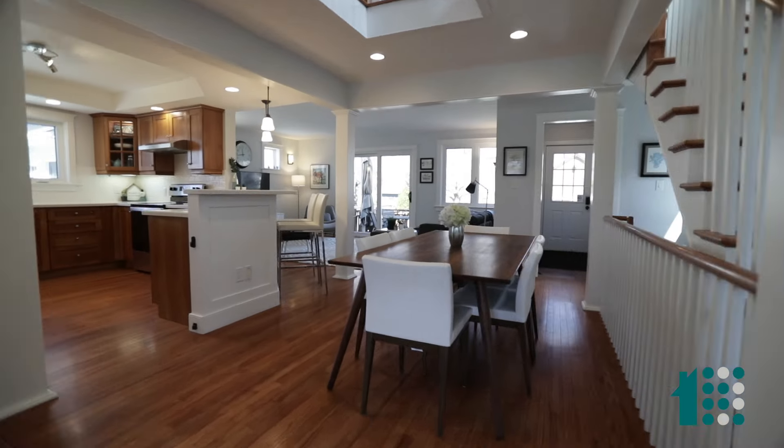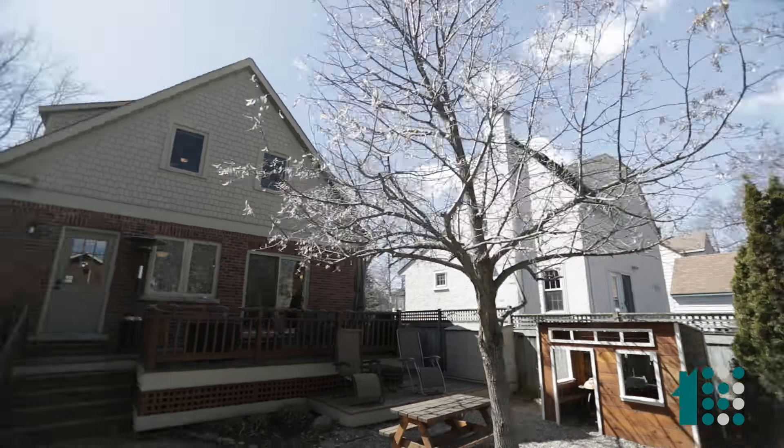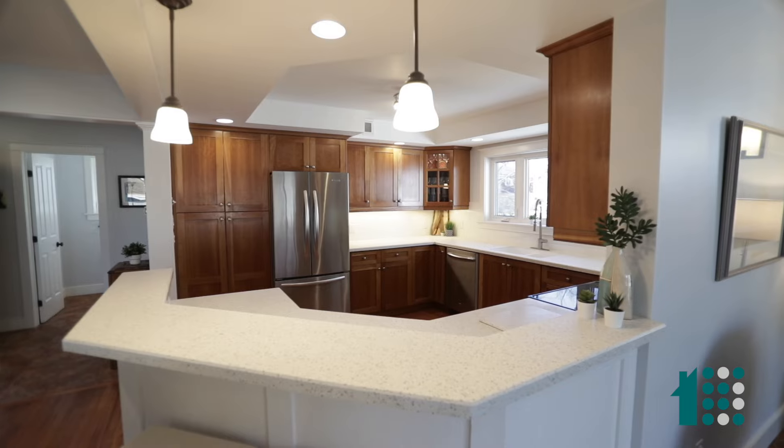I've got my front entrance, my dining room, my lounge room, slider out to the back patio. I have a wonderful view of the upper level and behind me I've got subway tile backsplash, Corian countertop — no damage.